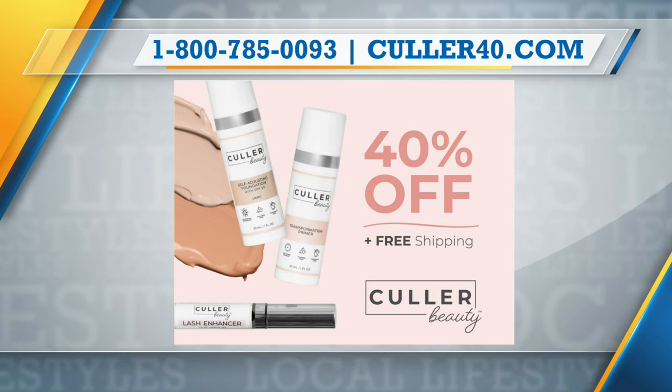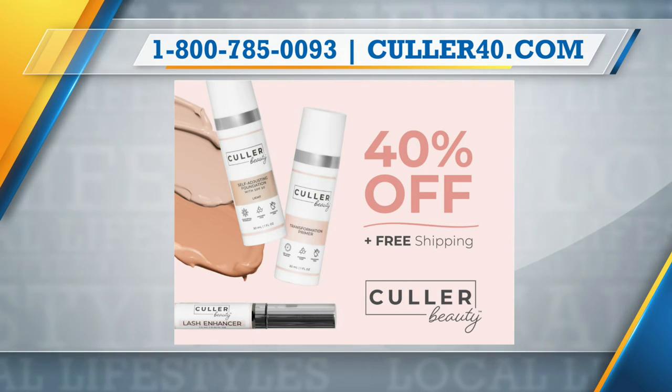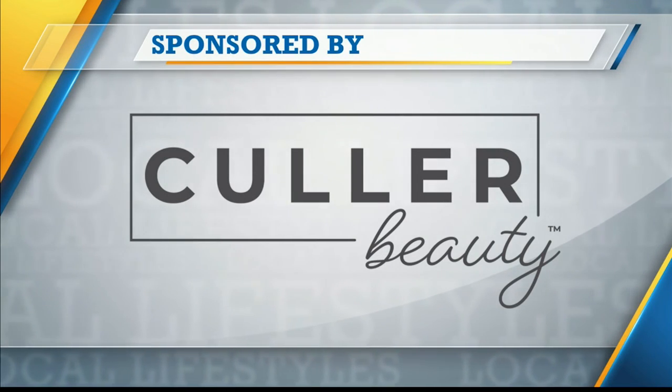Thanks for the education, and thanks for the deal, Amy. So glad to have you on the show. Thank you so much. We'll be back with more Local Lifestyles right after this message. Stay with us. This portion of Lifestyles is sponsored by True Earth Health Products.